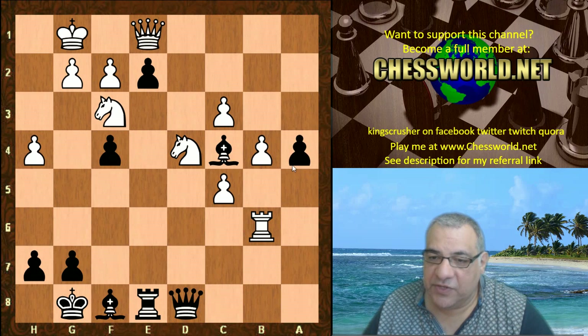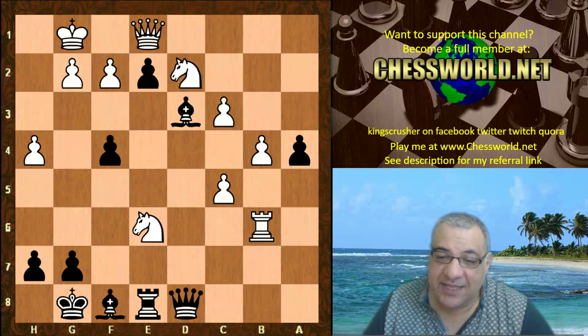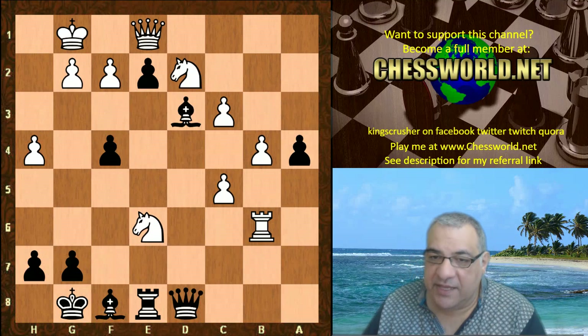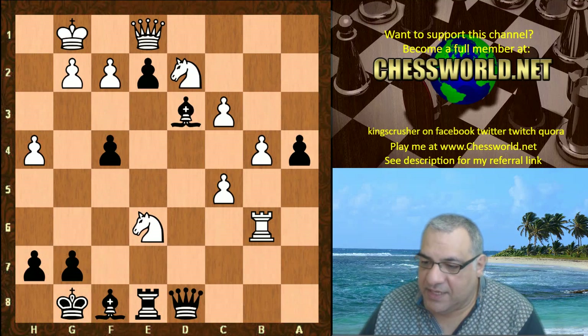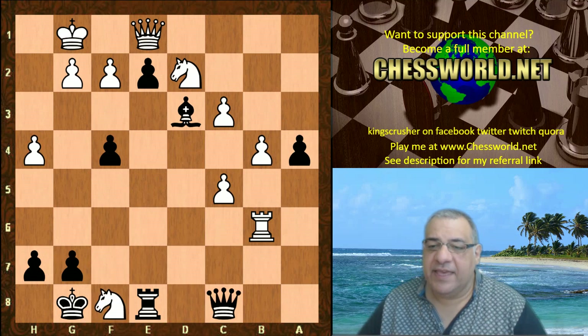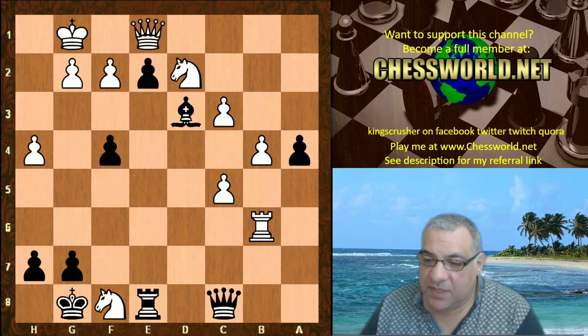a4 - so another passed pawn is thrown at Stockfish. Note the bishop is also stopping any Ra6 getting behind that pawn. Nd2, Bd3 - white is again in a position which seems pretty devoid of much counterplay. Ne6, Qc8, Nxf8.